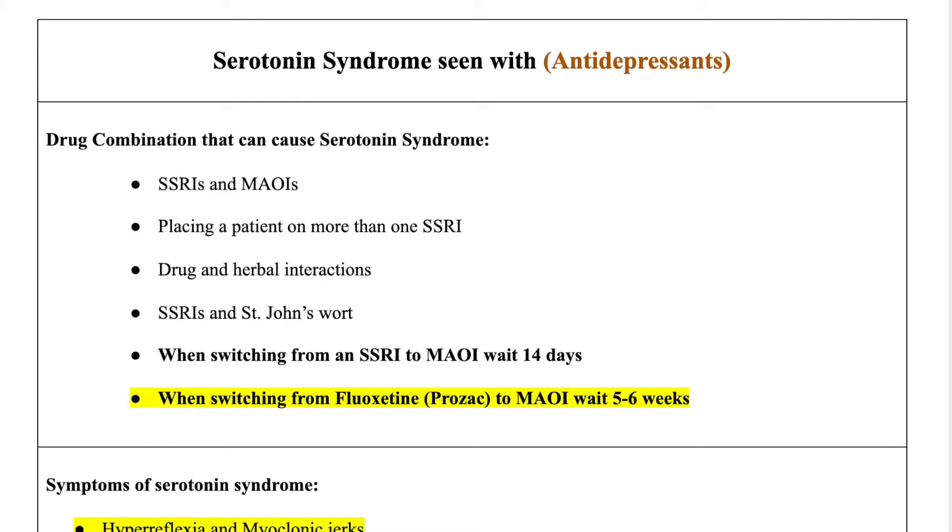There's also drug and herbal interaction. When you think of herbal interaction, think of your kava kava and St. John's wort. These are the drugs that are going to cause an increase of serotonin and put the patient at risk for serotonin syndrome.